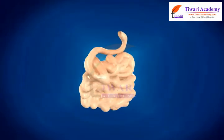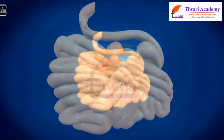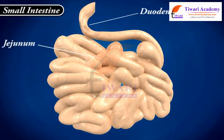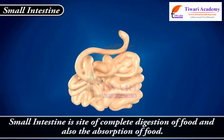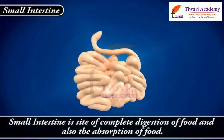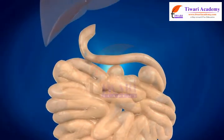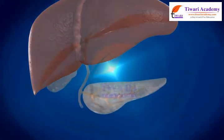It is called the small intestine because it is very narrow. The small intestine is divided into the duodenum, jejunum, and ileum. The small intestine is the site of complete digestion and absorption of food, and it receives secretions from two glands: the liver and the pancreas.